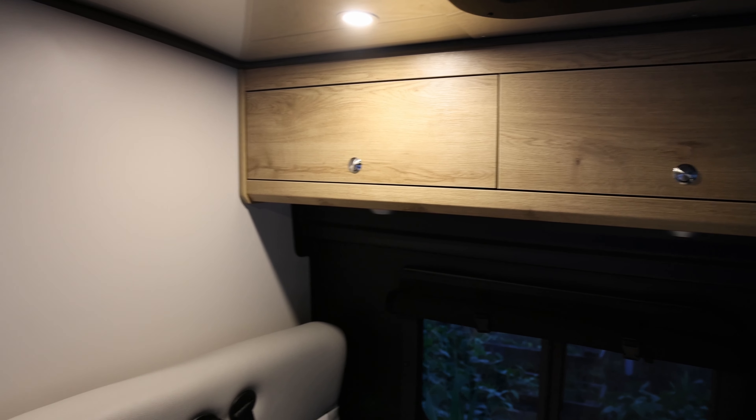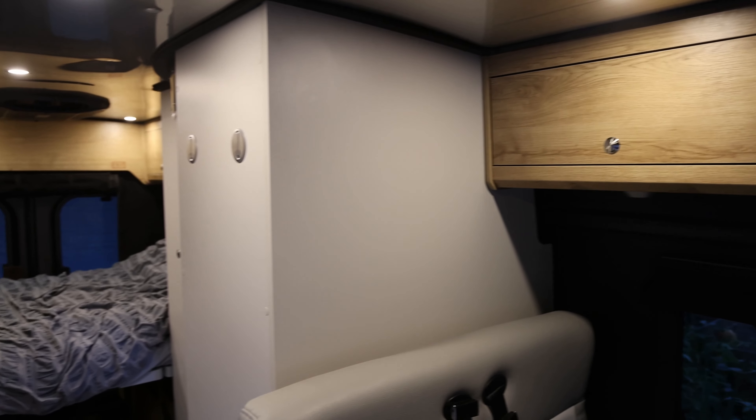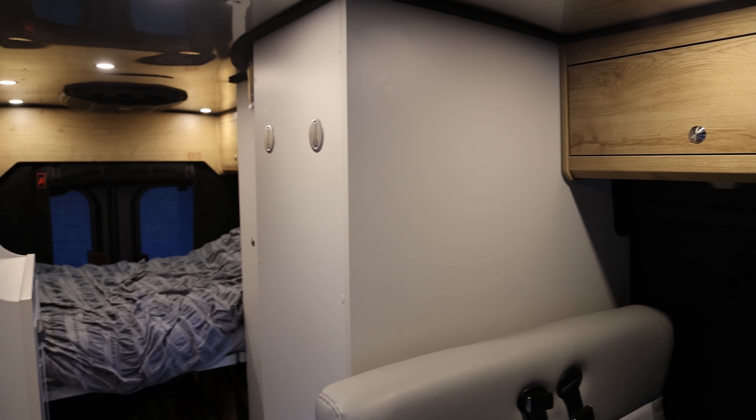The overall build quality of the Airstream Rangeline was also better than a lot of the other vans we looked at — the cabinet quality, the locking drawers, and I personally am not a fan of shakes and rattles which we saw in a lot of the other vans. While we have seen some manufacturing defects and glitches, and there is the occasional squeak that I do try to nail down and eliminate, by and large the Airstream Rangeline is a cut above in quality compared to some of the others we looked at. That was one of the reasons why we chose it.